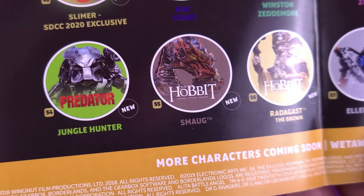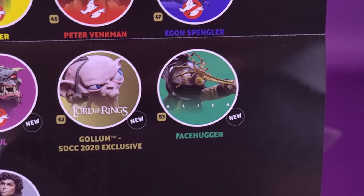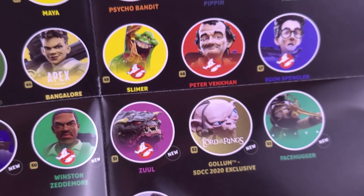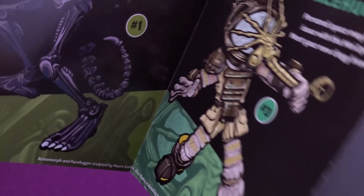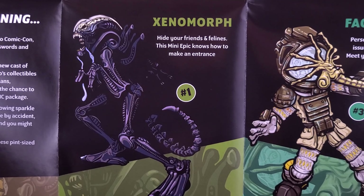Looking forward to getting that Predator. I have also picked up the Facehugger, which is technically Kane — surprised they didn't call it Kane, they called it Facehugger — but we're going to be looking at those. And then on the back, the other characters available in this first wave: the Xenomorph, which sadly I still have not yet been able to find.